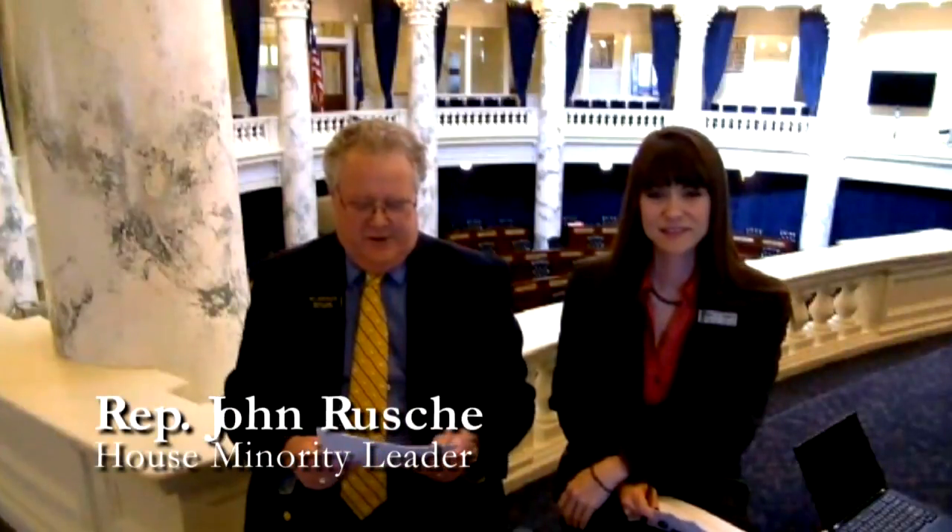Hi. Hi. You must be KMI High School. Yes. I'm John Rusci, and this is Michelle. Hi, guys. Brian. And we're going to be giving you a little tour of the state capitol.